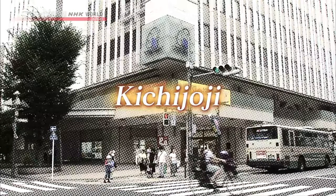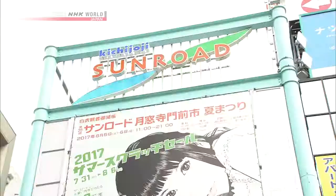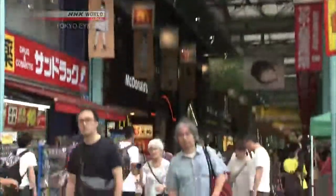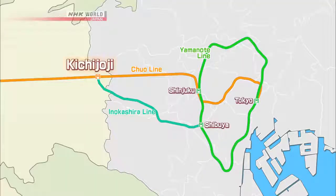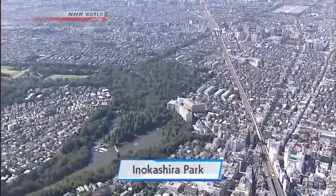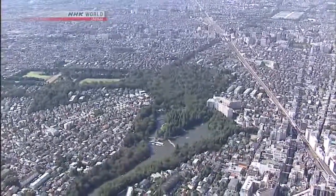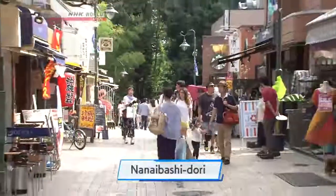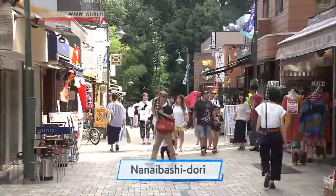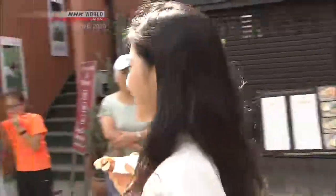Kichijoji. According to surveys, Kichijoji is one of the most desirable neighborhoods to live in in Tokyo. It's less than 20 minutes from Shinjuku by train. When Tokyoites think of Kichijoji, one of the first things that comes to mind is Inokashira Park. This street leads from the station's south exit to the park, lined with shops selling clothing and novelty items. The park is a 10-minute walk from Kichijoji Station.